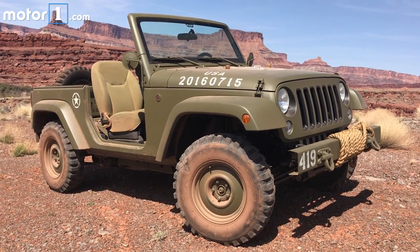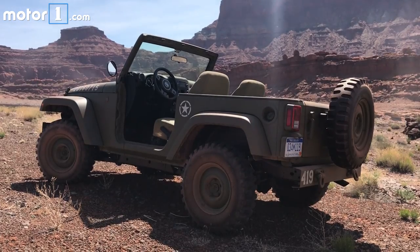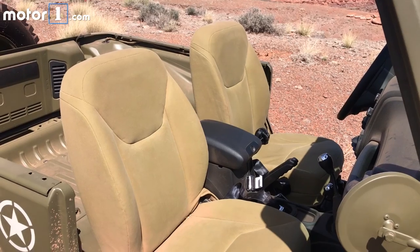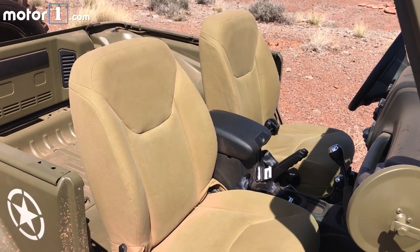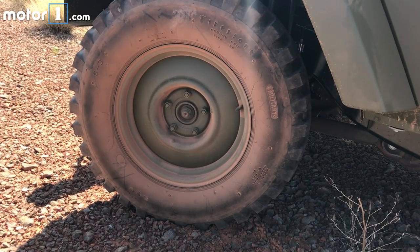The open-top World War II Salute Wrangler isn't technically an Easter Safari concept, but it was one of my favorite vehicles here in Moab. The stick-shift, lap-belt-equipped Wrangler feels like a perfect update for the original military Jeep, right down to the smell of canvas.